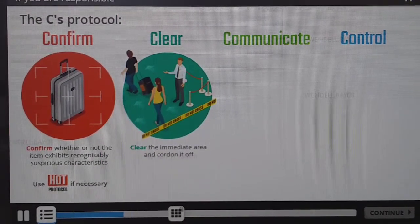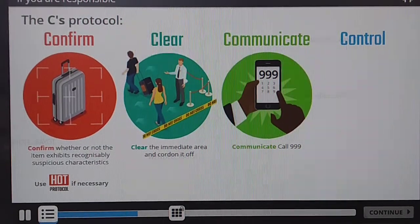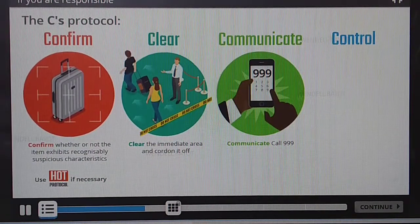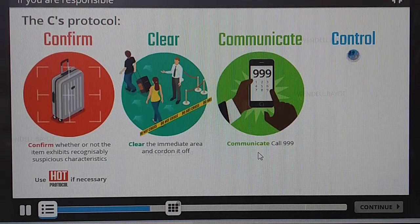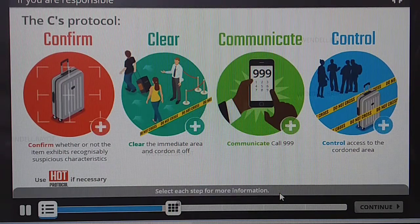Get out of sight of the bag and find a safe place to shield behind. Keep away from glass windows. Communicate with someone in charge of security, but don't use a radio or mobile phone within 15 metres of the bag. You may then be required to call 999. Control the area — don't let anyone enter, and keep hold of any witnesses to help police.